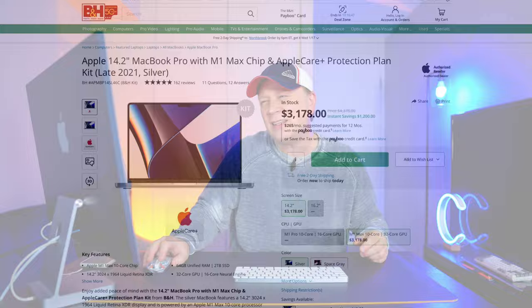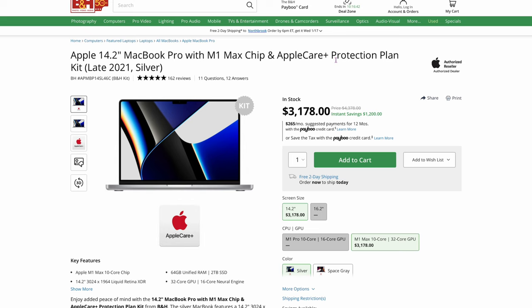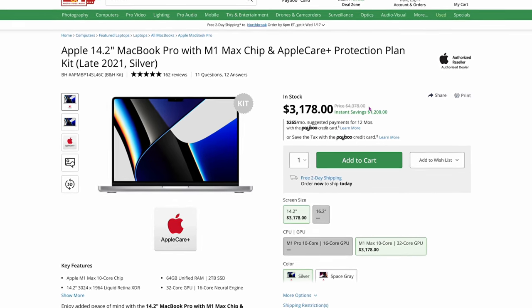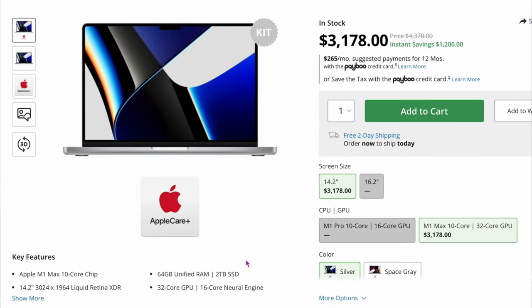Is this a good deal or not? We saw that the M1 chip was very similar to the M3 in a lot of different cases when getting up to higher-end chips as far as real-world performance. So this might be a good deal: a 14.2-inch MacBook Pro with the M1 chip and AppleCare protection plan — this is the 2021. It's $3,100, with $1,200 off because it comes with 64 gigs of RAM and a 2-terabyte SSD, plus AppleCare, for $3,178. With the real-world performance, it may not be a bad deal for creators. This is on B&H.